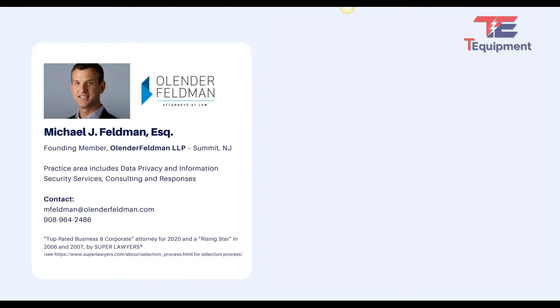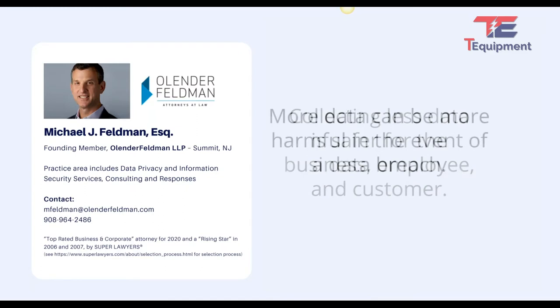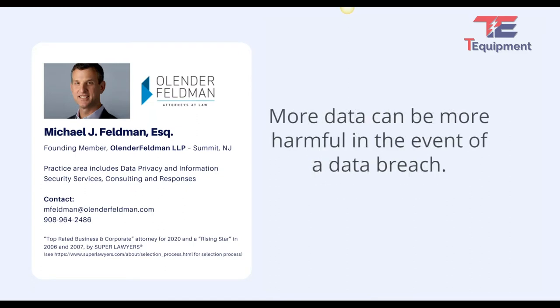I always start with the premise that the less data, the less information you collect, the better. That's typically contrary to old school business practice of collect everything and store everything. With data breaches increasing — both intentional and unintentional, not just hacks but mistakes made internally — the more data you have, the more harmful.